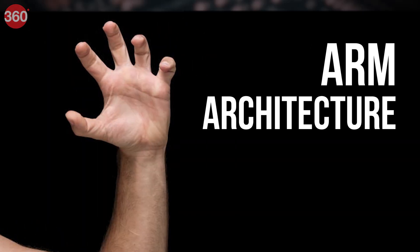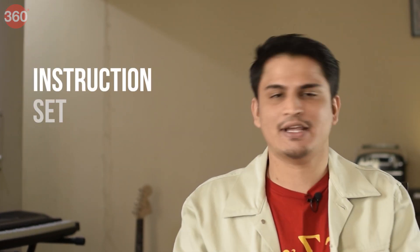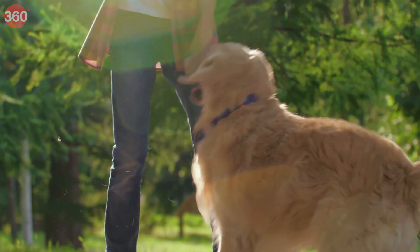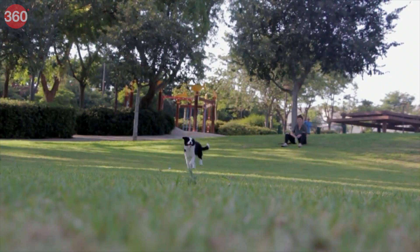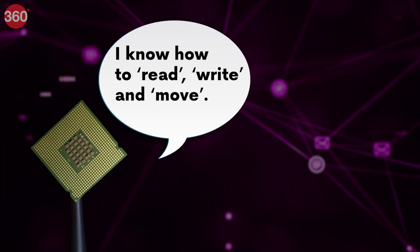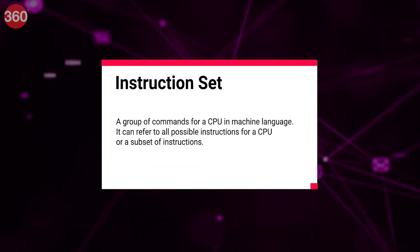In the PC world, there is a fancy name for architecture and that is called instruction set architecture. Imagine you're training a dog. You teach it to understand specific instructions like sit and fetch, and then associate those words with certain tasks, so that later on, when you say fetch and throw a ball, the dog will go and fetch it. Our faithful little CPU works in a similar way. There are certain instructions that the CPU knows, and when we give it those instructions, different transistors or logic gates inside it switch on and off to perform those instructions. The collection of all of these instructions is called the instruction set.